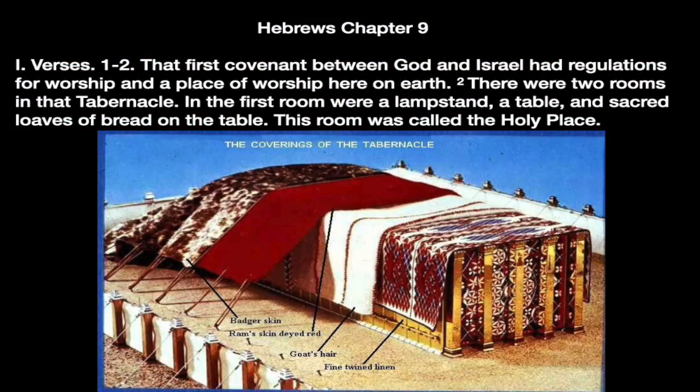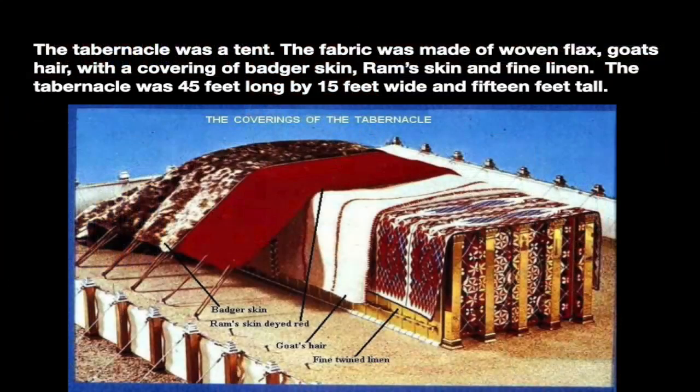Hebrews chapter 9, verses 1 and 2: That first covenant between God and Israel had a regulation for worship and a place of worship here on earth. There were two rooms in that tabernacle. In the first room were a lampstand, a table, and sacred loaves of bread on the table. This room was called the holy place. The tabernacle was a tent — 45 feet long by 15 feet wide and 15 feet tall, so it was sort of long and narrow.